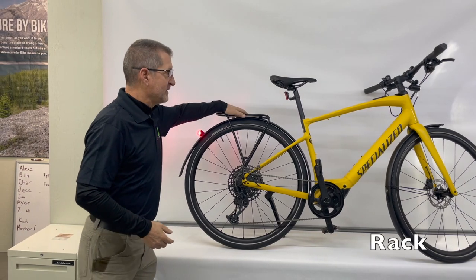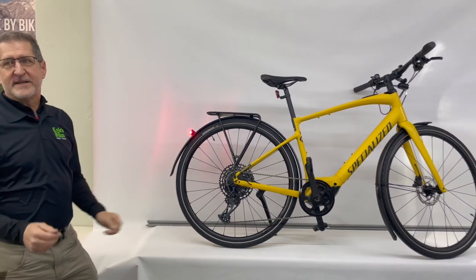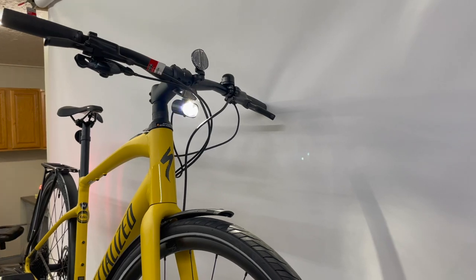EQ models come equipped with fenders, a rack, kickstand, and front and rear lighting — including a 350-watt front light, which provides an incredible amount of light from the front end of this bike.